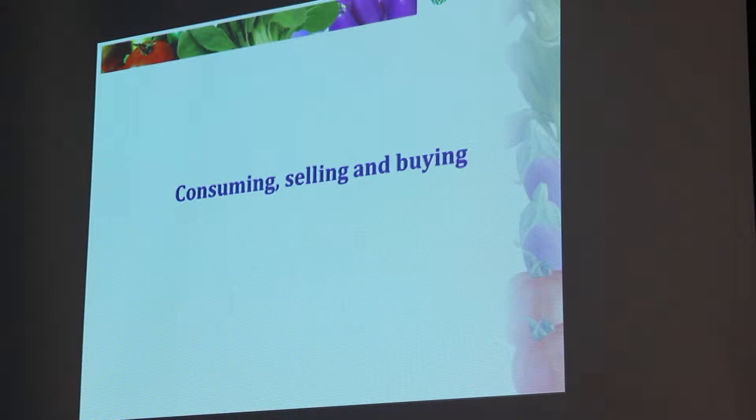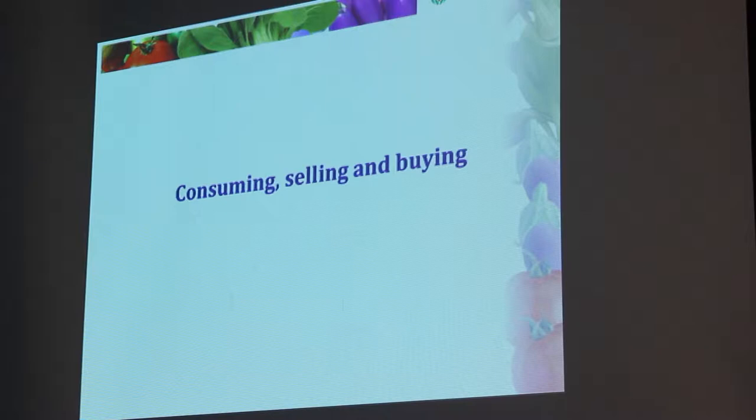The idea was to promote vegetables for increased consumption. But do people consume or do they sell the vegetables? In the baseline, we did a recall of the past 30 days and found that across the three countries, the average harvested amount of vegetables was 326 kilograms. A little bit — about 8 kilograms — is lost in the process. Home consumed: 44 kilograms. But sold: 273 kilograms. People also purchased quite a significant amount from outside — 121 kilograms. So from this we can see that selling and trade is actually very important, even in home garden production.